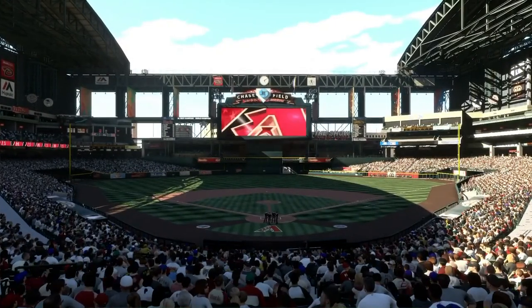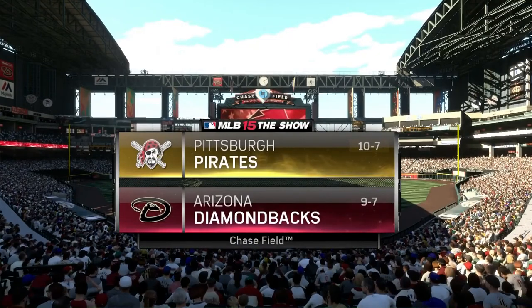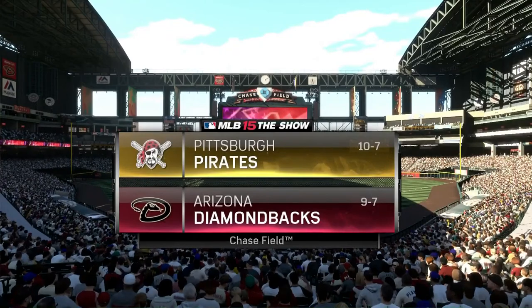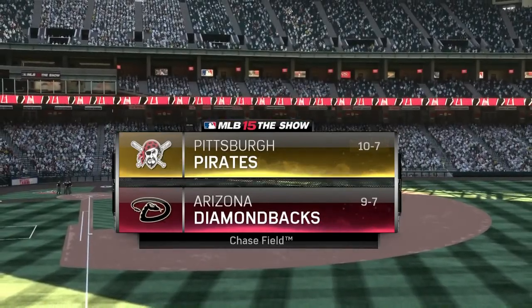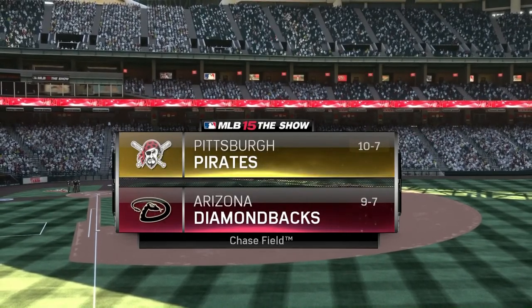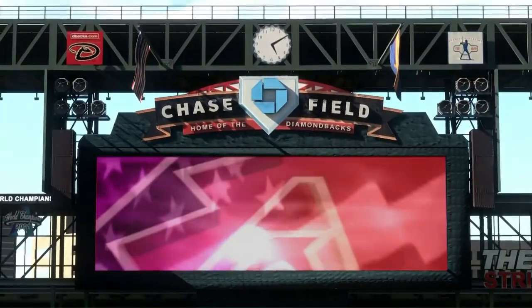What's going on gamers, Frank the Tank here back on another episode of the Pittsburgh Pirates franchise on MLB 15 The Show. Today we bring you the Pittsburgh Pirates earning a 10 and 7 record visiting the Arizona Diamondbacks who are 9 and 7 at Chase Field.